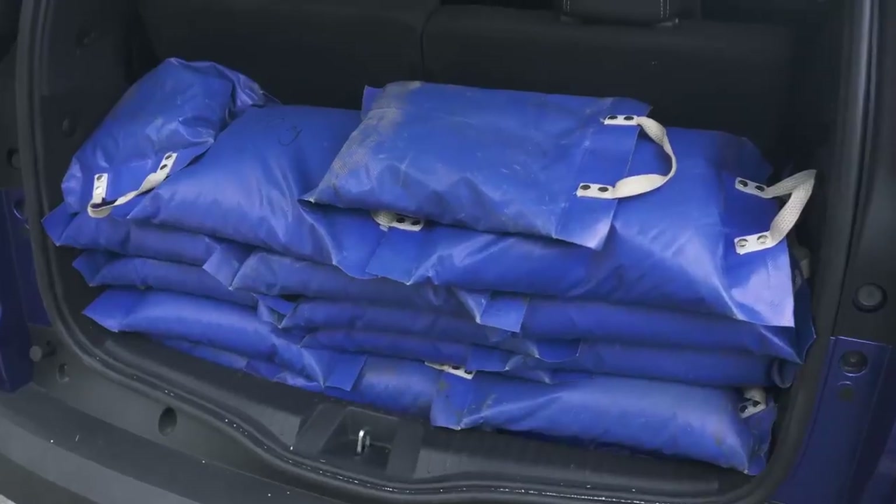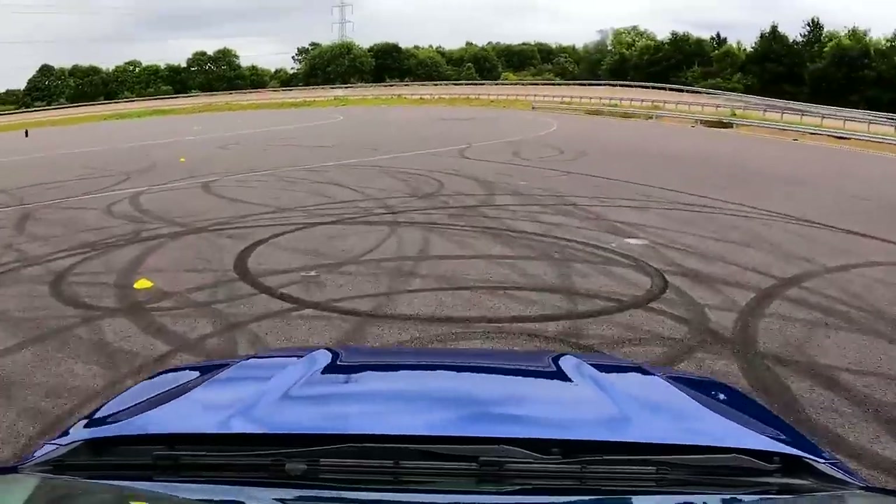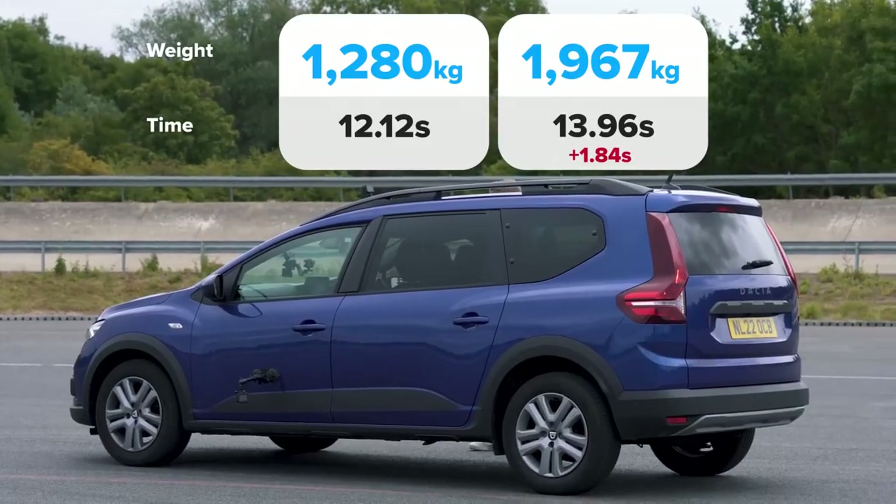Now let's try that again, but with a car full of people and 200 kilos in the boot. Do you want to count me in? Three, two, one, go. It's so slow away from the line — whoa, there's so much body lean. I bet they're not enjoying this. Crossing the line now: 13.96 seconds. It felt slower and it was slower.